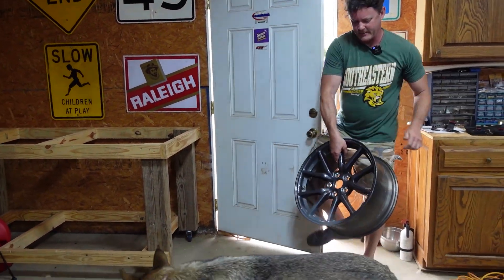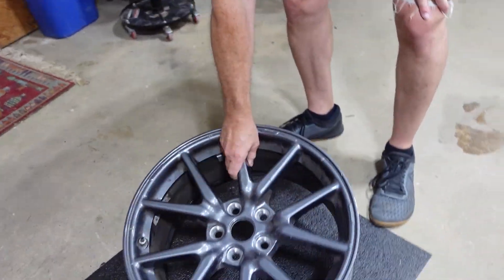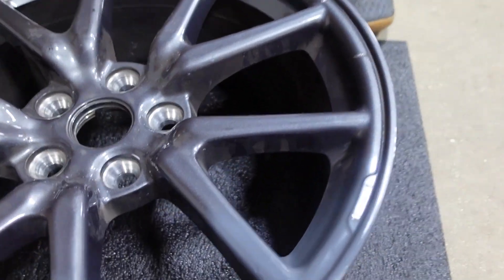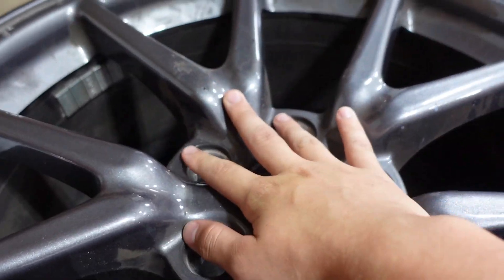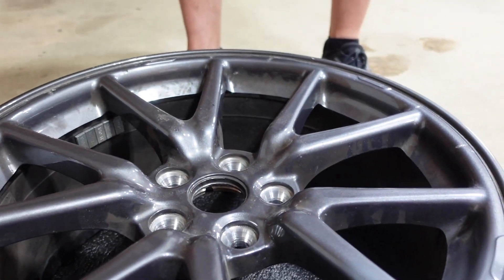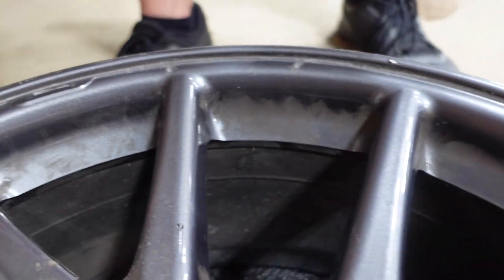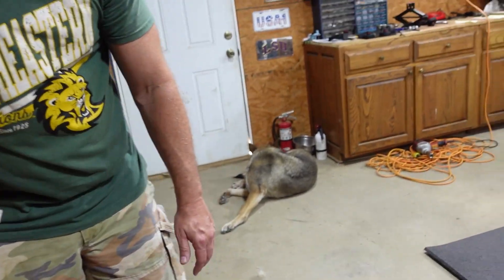All right, we got the rim back — came out great. If you remember, it was busted right here where they hit the curb, and he's got it back round again. He put a coat of primer on it, so now all we have to do is put the metallic coat on top of it. He did a really good job and we should get it 100% later on. We're just going to patch these few little spots right here, and it's going to be covered up with the hubcaps anyway so you'll never see it.